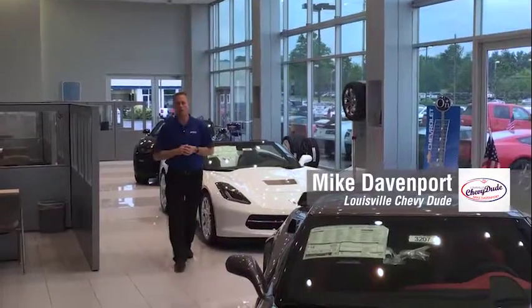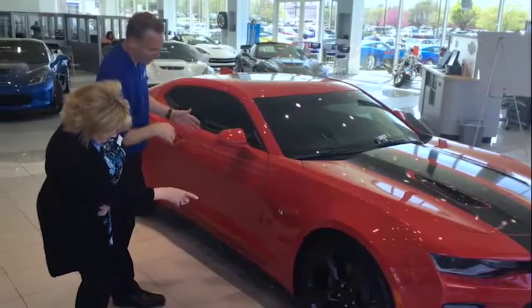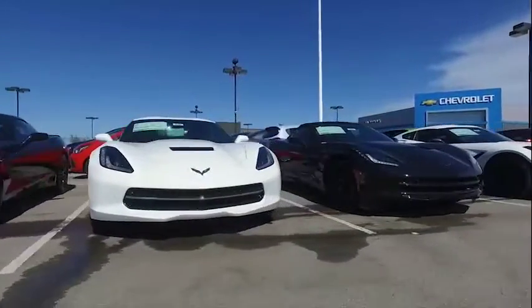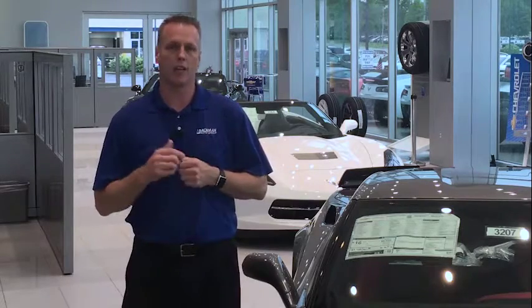Hi, I'm Mike Davenport, Louisville's Chevy Dude here at Bachman Chevrolet, everyone's number one Chevy Dude here in Kentuckiana. You know I am well-known for the best customer experience on a lot, and I want to extend that and make sure you get the same great service you expect online. I went ahead and had a custom model video produced for every model I sell. Check it out.